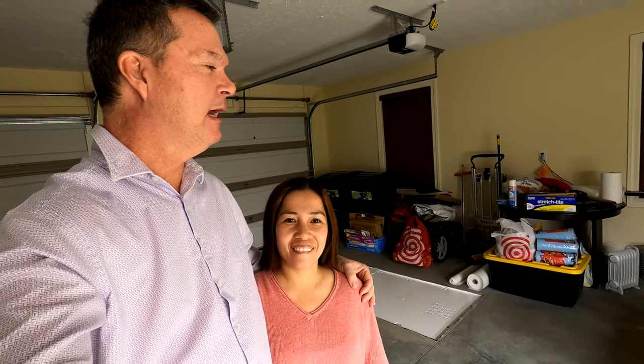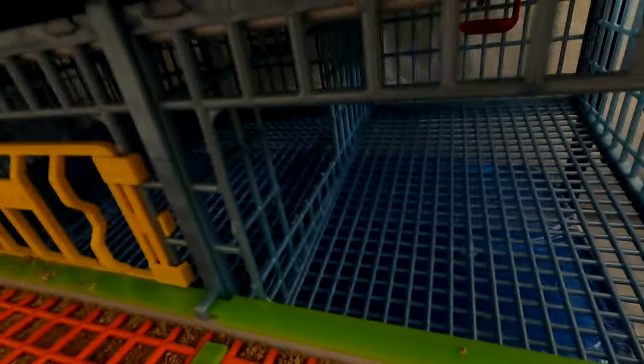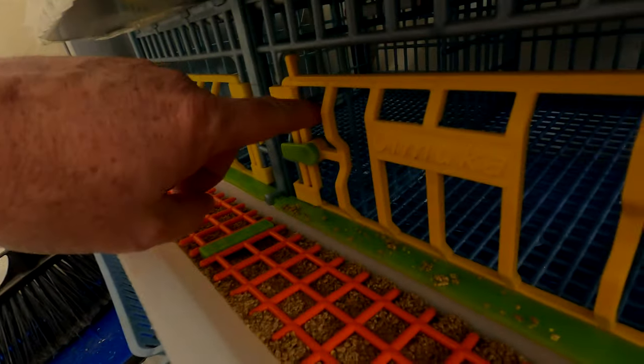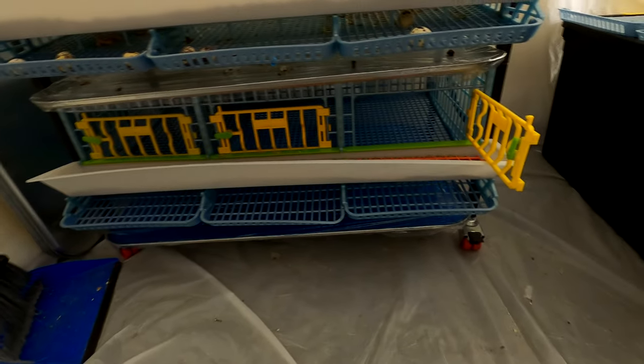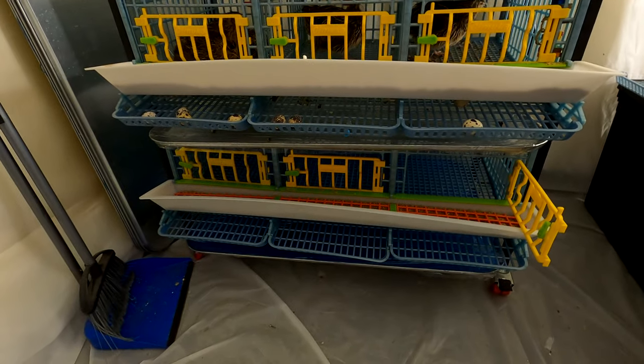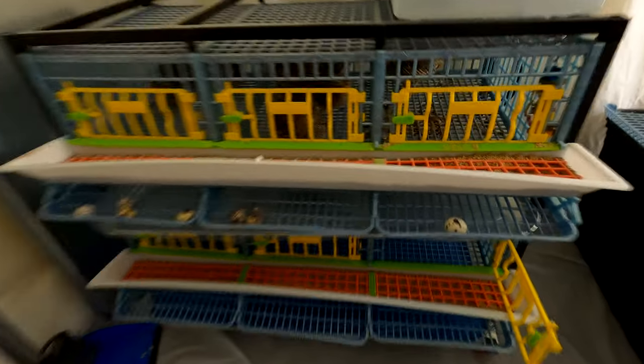We're hopefully going to get this without too many of them escaping. I do want to point out something we've done — we got this idea from a YouTuber called Coturnix Corner. In our cage, I've cut out this section here and on the other side too, so the quail can run all the way through the entire bottom of the quail cage and they're not going to be stuck in one tiny pen.